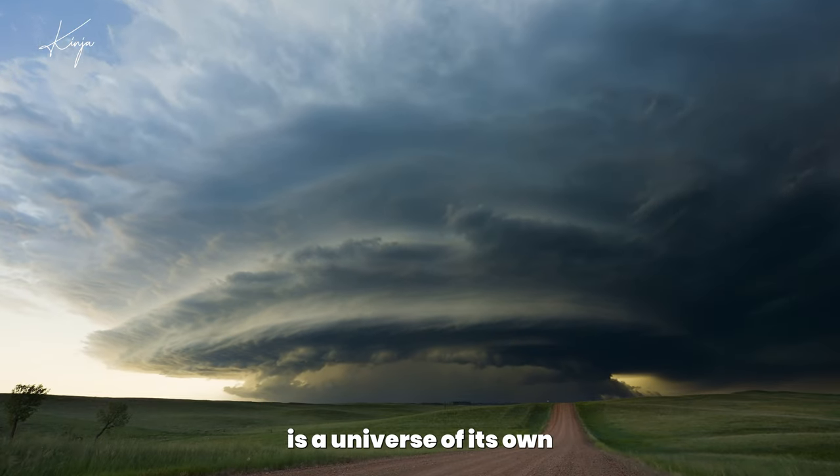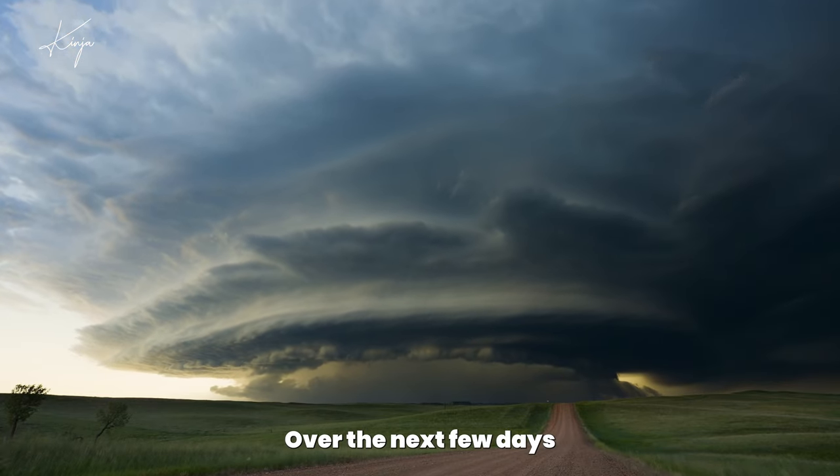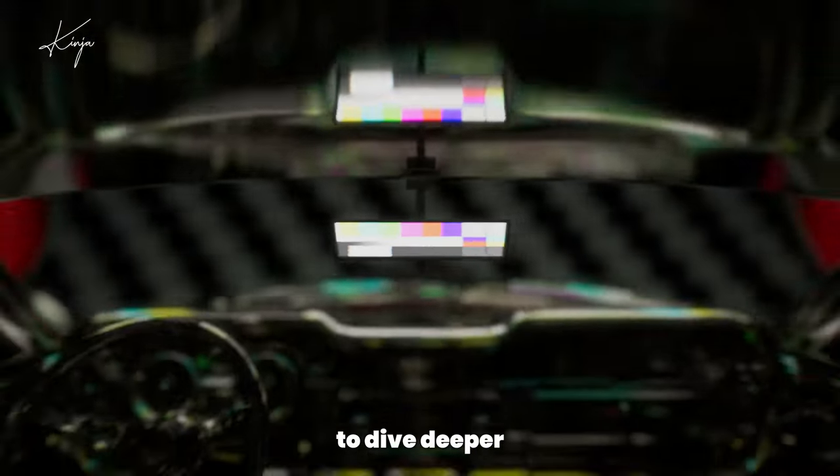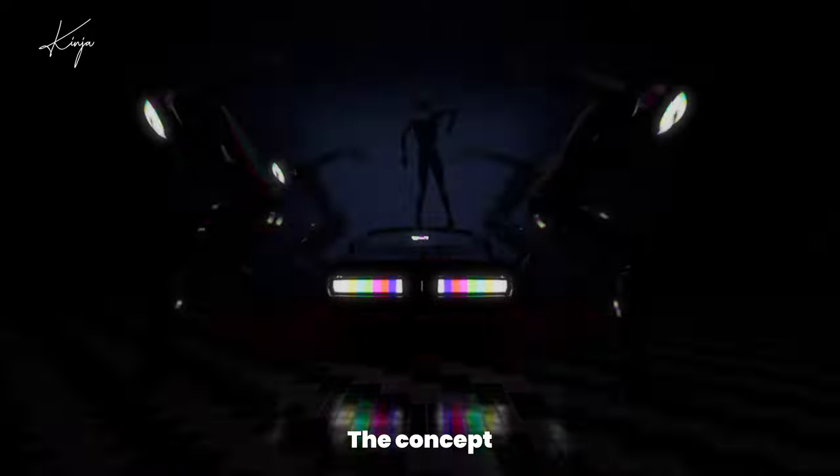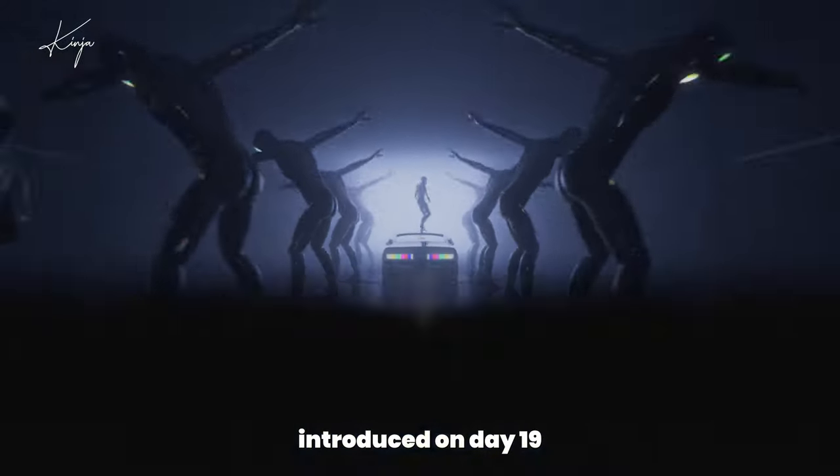Each topic we've touched on is a universe of its own. Over the next few days, we'll revisit some of these to dive deeper. Today, let's explore color theory, a concept we briefly introduced on day 19.